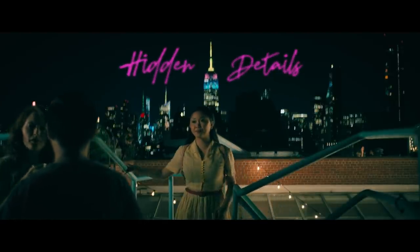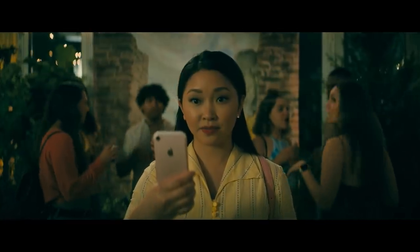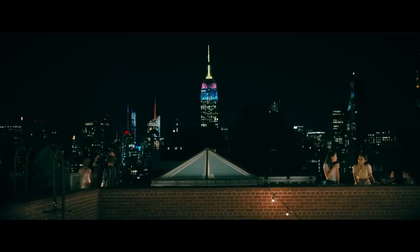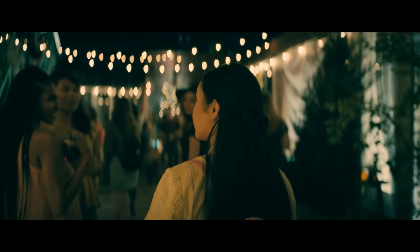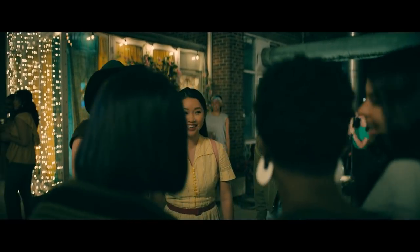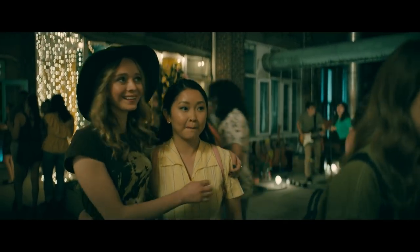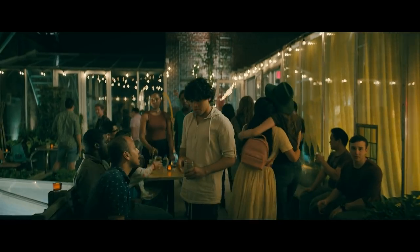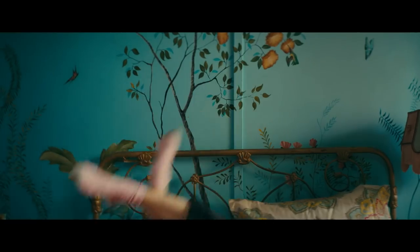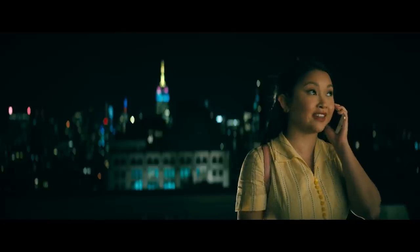Chris told us about one amazing bit of design you might have missed. Check out the lights on the Empire State Building during the New York party scene in Always and Forever — those are Lara Jean's colors, and it's not CG. The team discovered they could potentially control the lighting on the Empire State Building, which was visible from the rooftop they chose for this scene. Midway through shooting, the lights went off, then came back on in cyan, magenta, and yellow — the colors of the film — signifying Lara Jean's place in her new home. It reinforces how much hard work goes into the design of the series: what started as a bedroom mural ended up on the side of the most iconic building in New York.